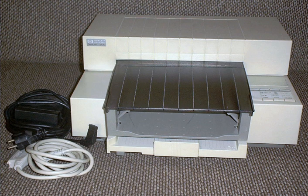The DeskJet 500 was introduced in 1990, offering a faster printing speed of 3 ppm. Meanwhile, HP introduced the DeskWriter for the Macintosh in 1989, based on the DeskJet 500.